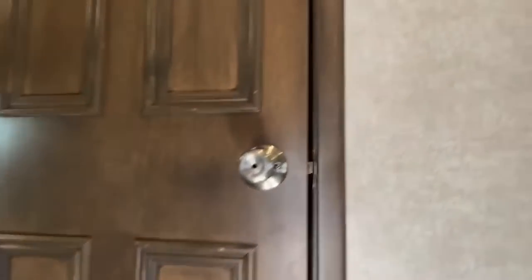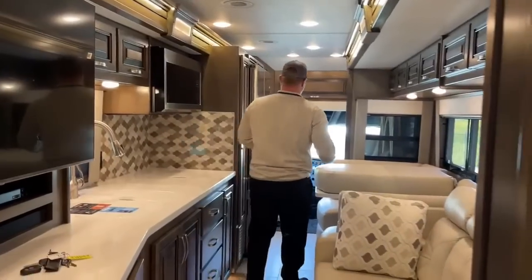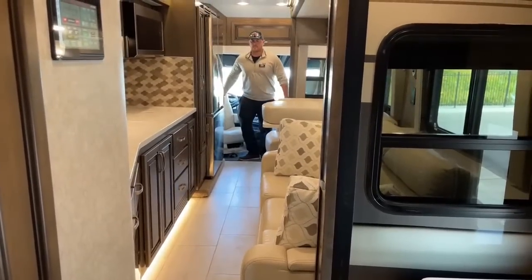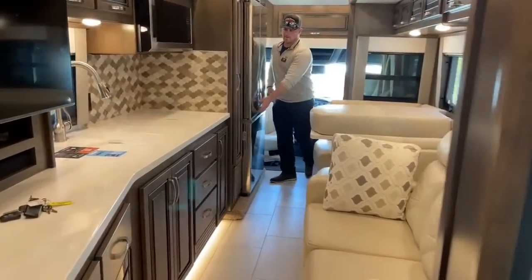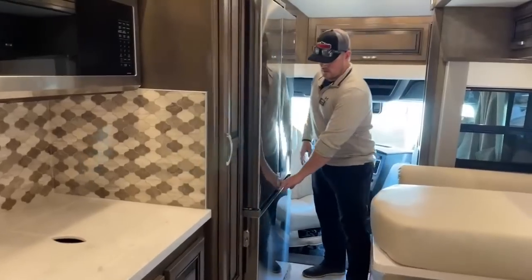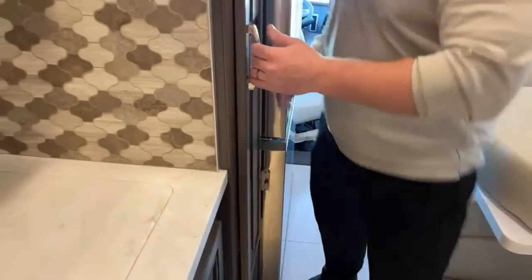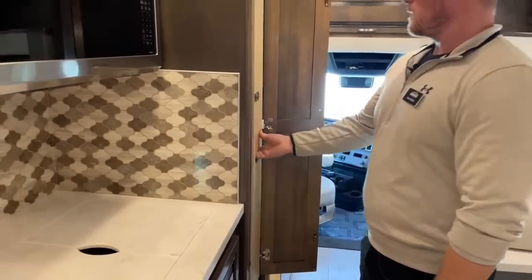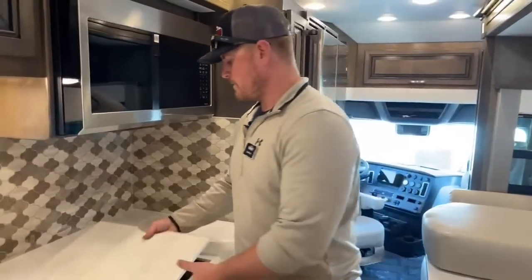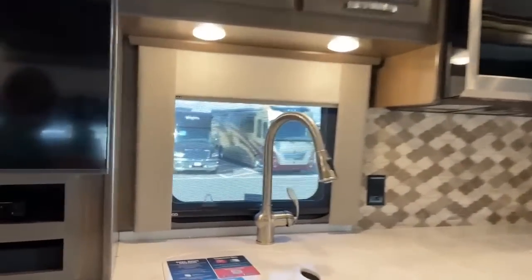I have this coach completely closed up right now with all four slides in, so you can get an idea of space while in travel mode. Up front: the refrigerator is very easy to access — both doors open with no problem, and the freezer as well. The pantry — you can grab a bag of chips and still pull it out just fine. Microwave, no problem. Two-burner true induction cooktop, easy to access. And you can still sit down on the couch.